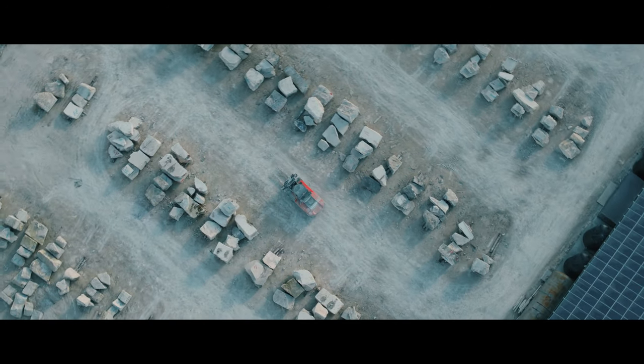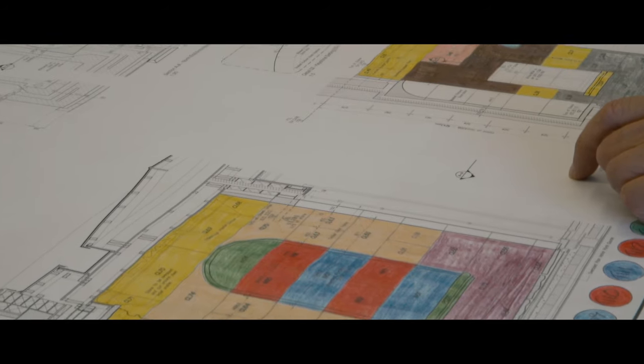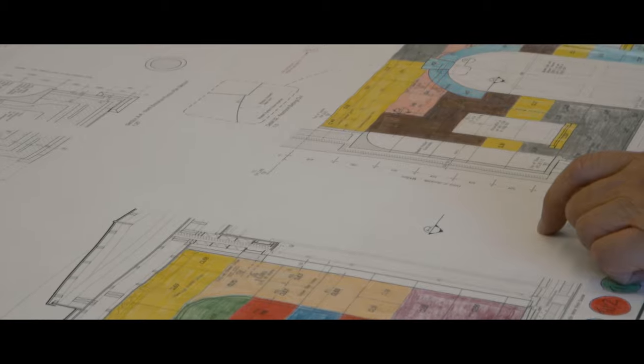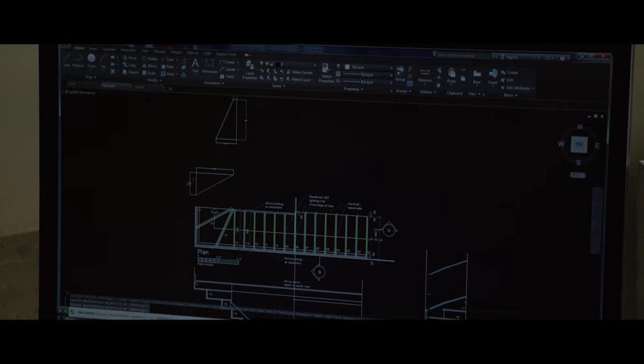The company has done a number of award-winning projects through the factory and from the mine. These include many in the City of London — in fact there are very few streets in the City of London that you can walk through without finding a Portland Stone project done by Albion Stone.